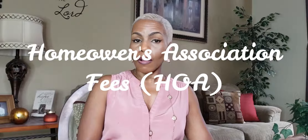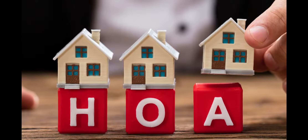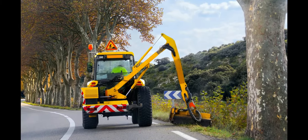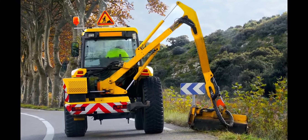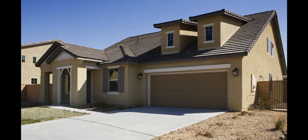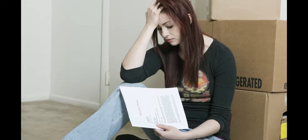Homeowner's association fees, also known as HOA. If you're buying into a subdivision or a condominium community, you may have to pay for the monthly upkeep of common areas and other shared expenses. Some HOA fees are paid yearly and are quite inexpensive. On the other hand, some Manhattan co-op fees run to four figures per month. Some states allow associations to foreclose on homes with unpaid fees, so don't treat them as optional. Find out if your state imposes limits on HOA power, including how much fees can increase per year.